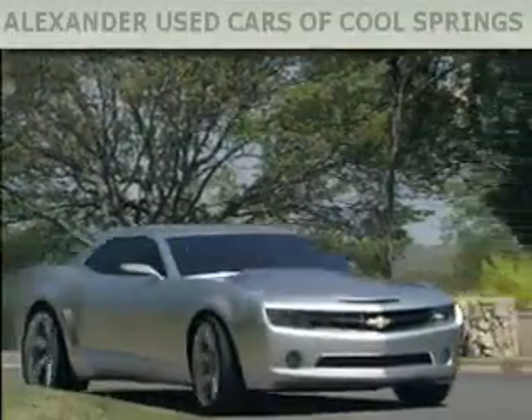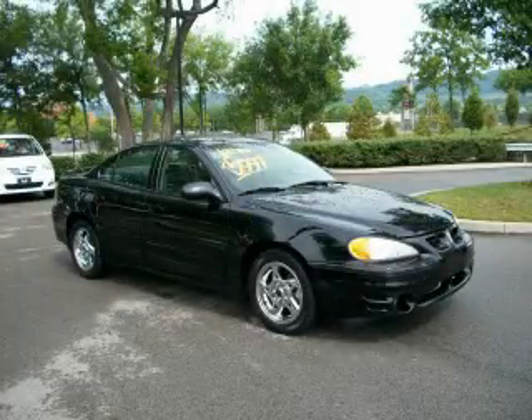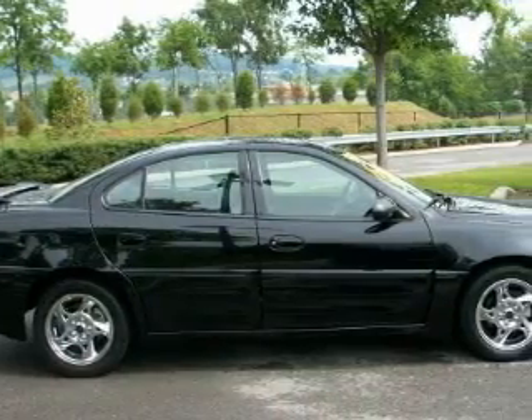Another fine vehicle offered by Alexander Auto Mall Cool Springs. This is a 2003 Pontiac Grand Am. It has a 3.4-liter six-cylinder engine and a four-speed automatic transmission.